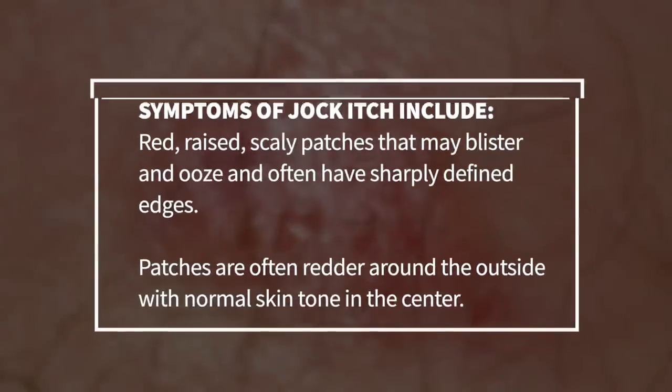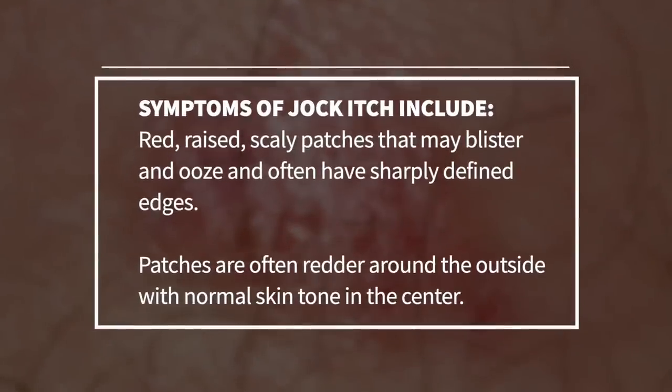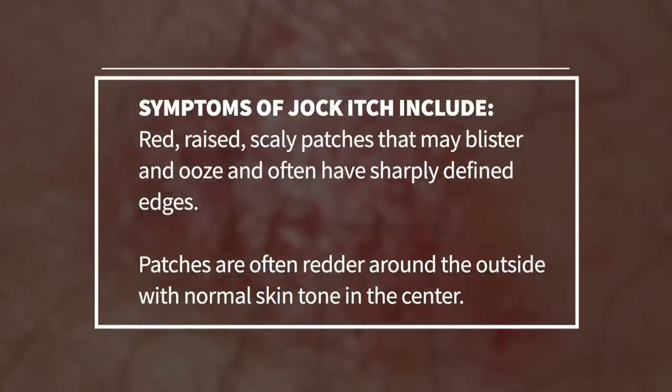The common symptoms of jock itch include red, raised, scaly patches that may blister and ooze, and often have sharply defined edges. The patches are often redder around the outside with normal skin tone in the centre.